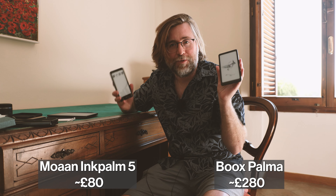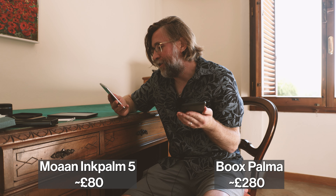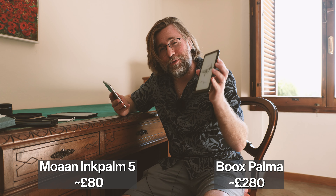I've been testing out the Moaan InkPalm 5 - it's a cheaper alternative to the Boox Palma. The question is do you really want the Boox Palma though? This is quite possibly the best small e-reader with full Android and the Google Play Store. The Moaan InkPalm has an older version of Android - you can install things but you work around it using F-Droid or Aurora Store, which isn't quite as secure as the Google Play Store. The price difference is significant, and the reading experience isn't too different.